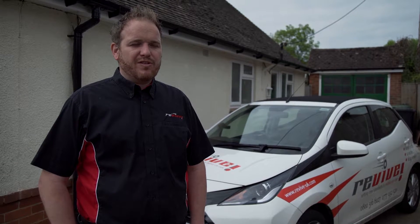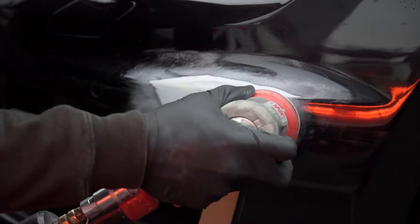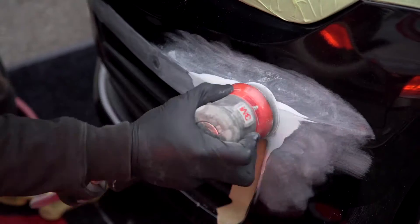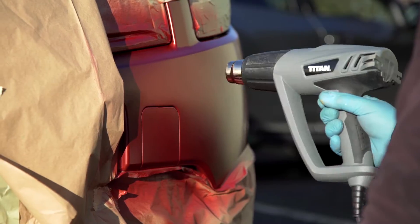Hi, I'm Byron from Revive High Wycombe. We cover High Wycombe, Chesham, Amersham, Beaconsfield, Bourne End, Marlow, Tring, Rickmansworth, Berkhamsted and all those Chalfonts, Roosborough and surrounding areas.